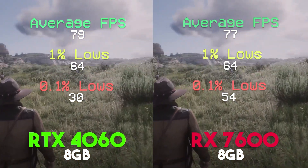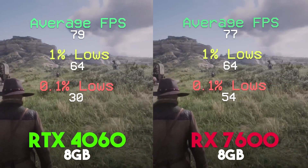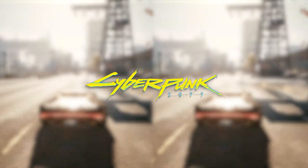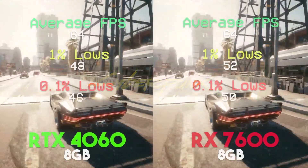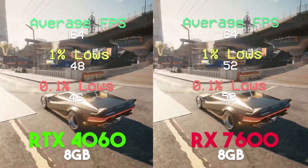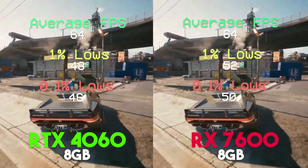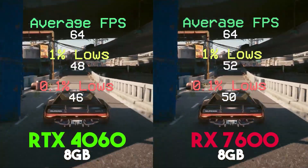The problem for AMD in this specific match-up is that the RX 7600 doesn't really do any specific thing better than the RTX 4060, apart from a few select games where it performs better. So unless you really want to save that $30, I'd probably still go for the 4060.